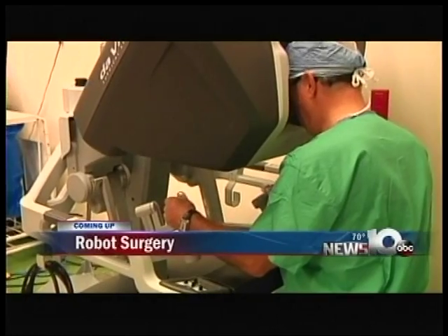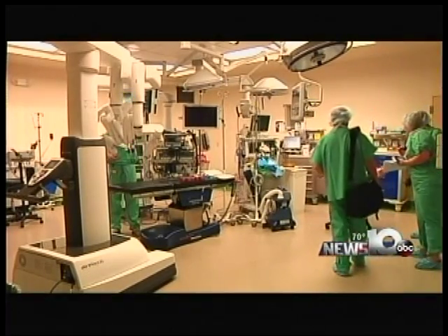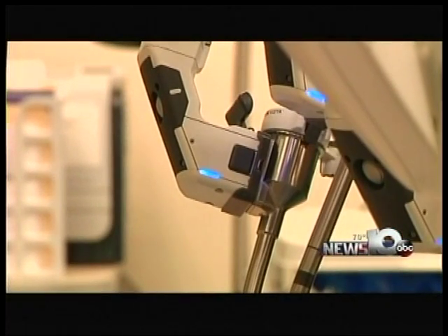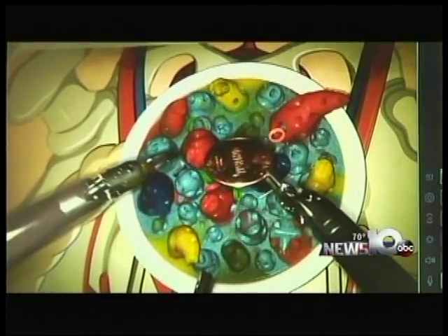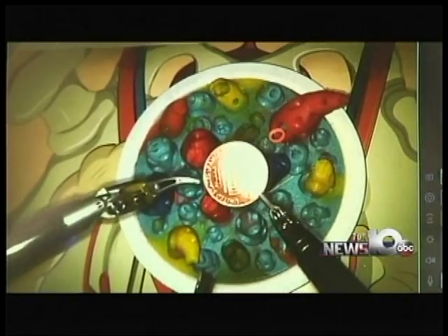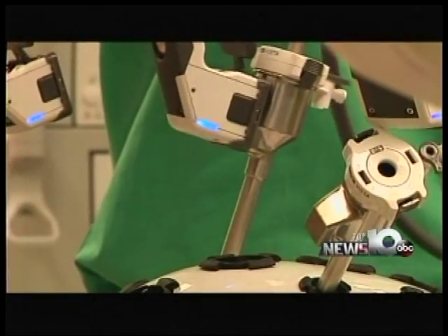Next time you have surgery, don't just thank the doctor afterwards — thank the robot. Next time you have surgery at St. Peter's Hospital, don't be surprised if there's a robot in the operating room. For a decade, the doctors at St. Peter's have had robotics, and today they showed off two brand-new Da Vinci XI Surgical Systems. Doctors use them to assist in surgery, making them more precise and much more efficient. You can put the camera right in the middle and see 360 degrees around the abdomen, allowing much more intricate surgery. One of the nicest features of the robotic surgery is that the recovery time is a lot quicker, so doctors get you home faster.